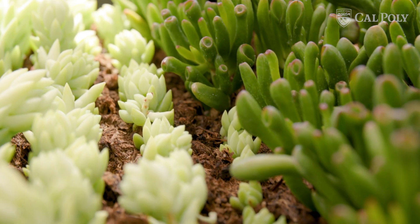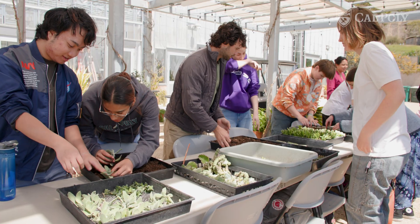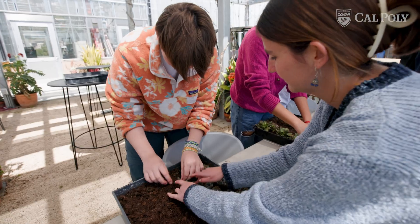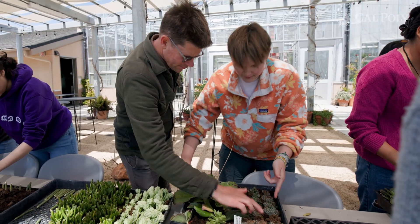This is a student-run facility. The things that students get excited about are what's growing here, and the plants that are growing well are because a student is tending them. This is a place where you get hands-on experience making the facility what you want. It is a student facility at its core, and there aren't many other places that have a facility like that.